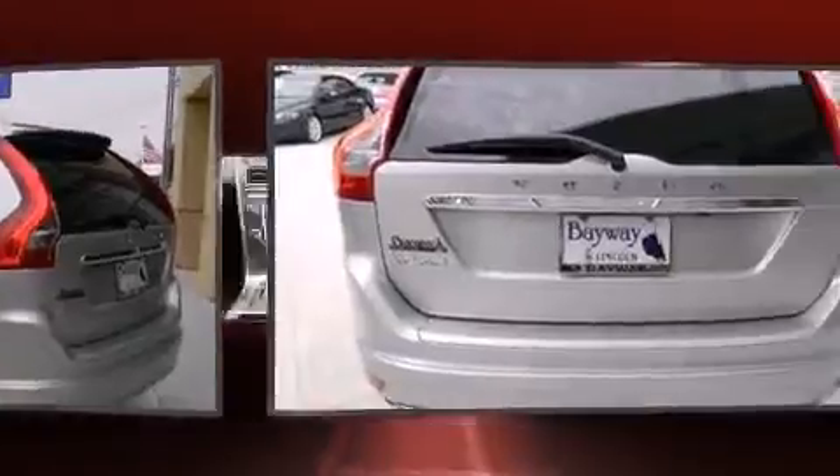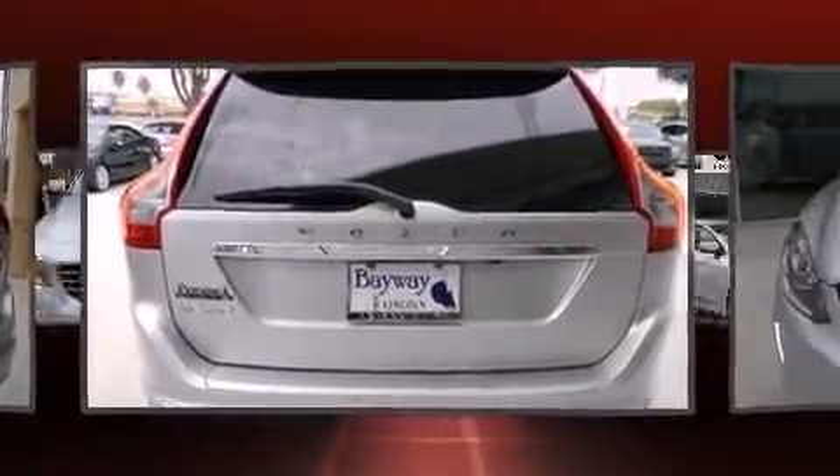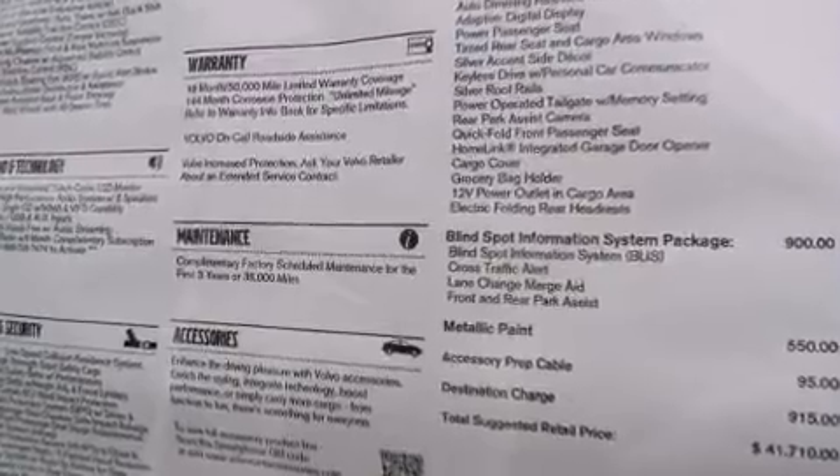Volvo also prioritized safety and security by including head curtain airbags, front and side impact airbags, brake assist, a security system, and four-wheel disc brakes with ABS.